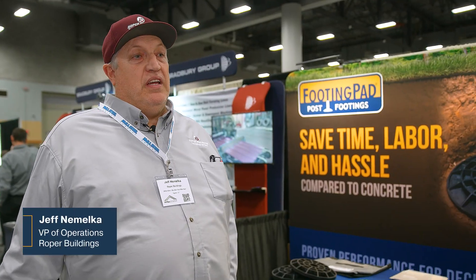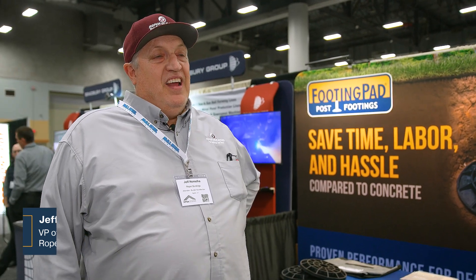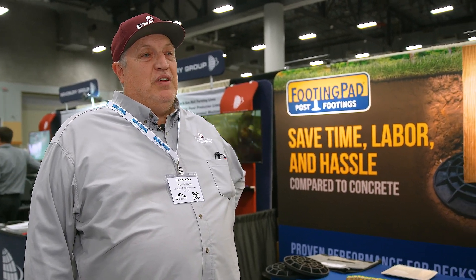We're Roper Buildings. We've been in business for over 15 years out of Ogden, Utah and we have several crews out building buildings every day.